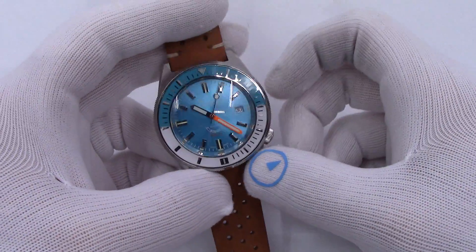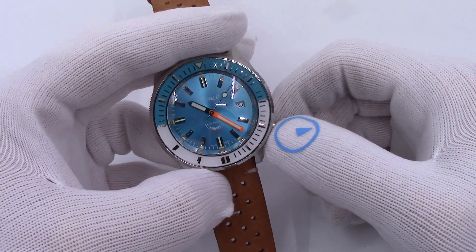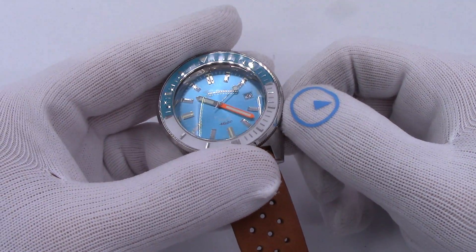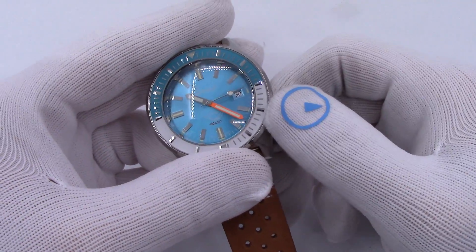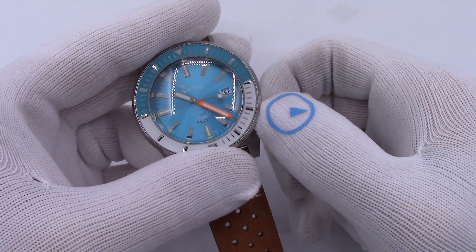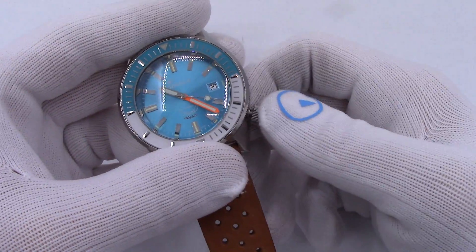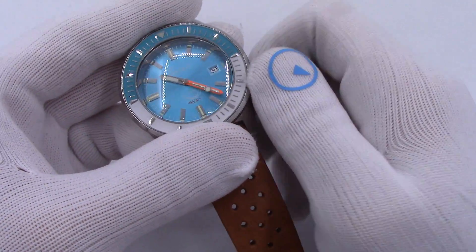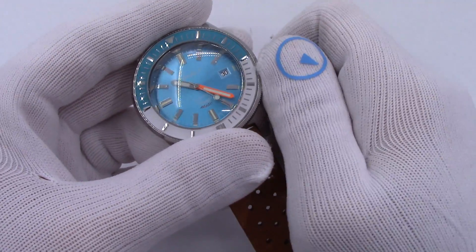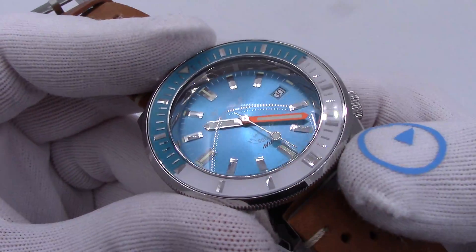It's powered by a Swiss ETA 2824-2 automatic movement — so 25 jewels. Automatic hand winder. Screw-down crown, obviously — I'm unscrewing it. Hand winds, hacks — the seconds hand stops. And I pull out the crown. Then you can set the date with one click out. The standout for me is the dial and just the finishing. The chapter ring is polished. Let's pull in on everything and check it out.